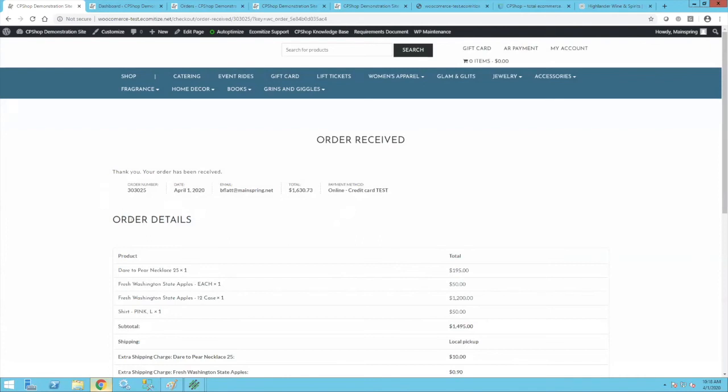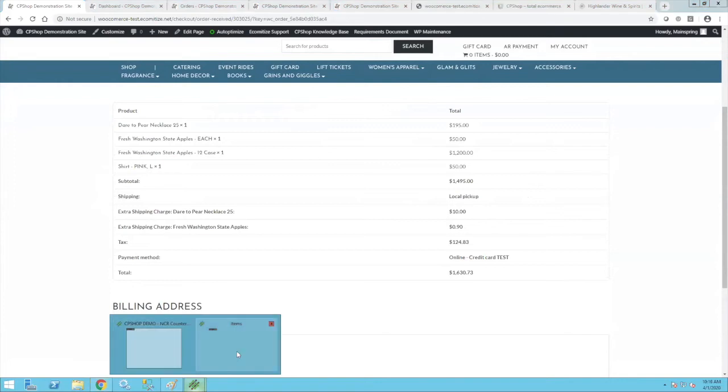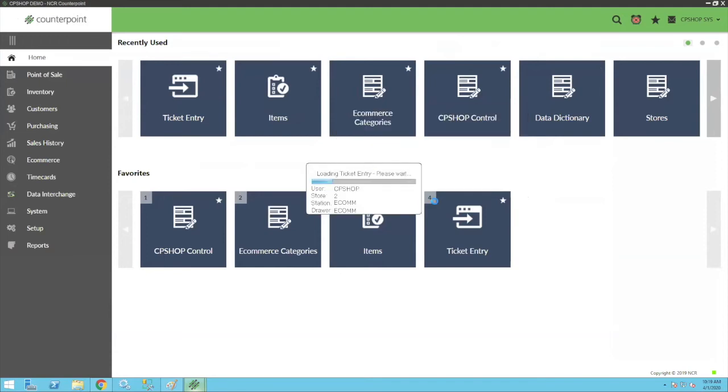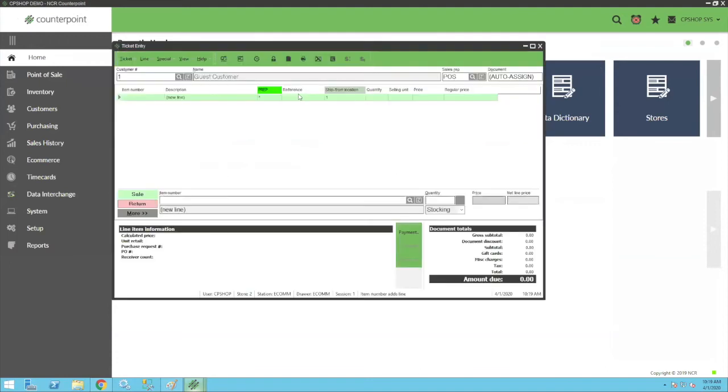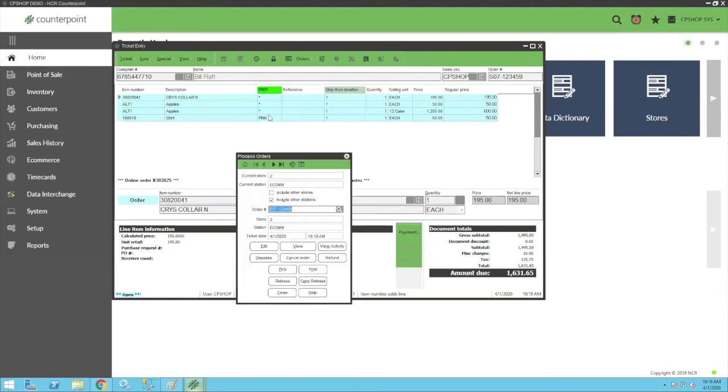When the spinning box stops we have an order number — what the client sees. They get an email with details of the order, and as many people as you like in your organization can get a new order notification email. Going to Counterpoint and opening ticket entry, you can use any of the methods for fulfillment — batch processing, ticket entry, touchscreen ticket entry, or order management. Using Process Order, there's the order we just placed with my units and grid dimension visible. You just work this as a regular Counterpoint order.